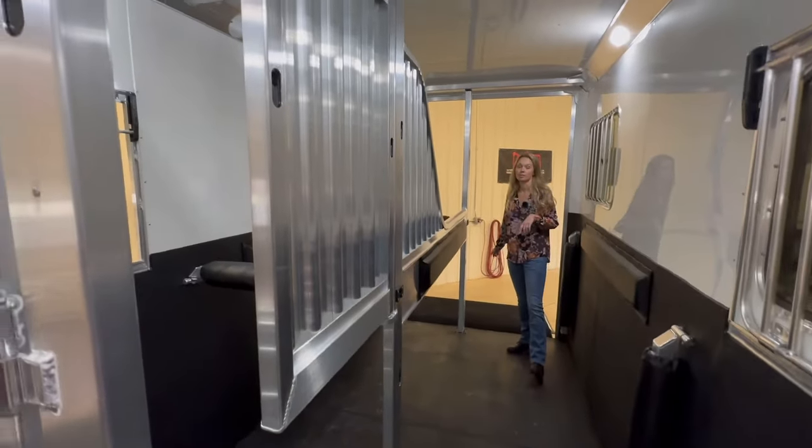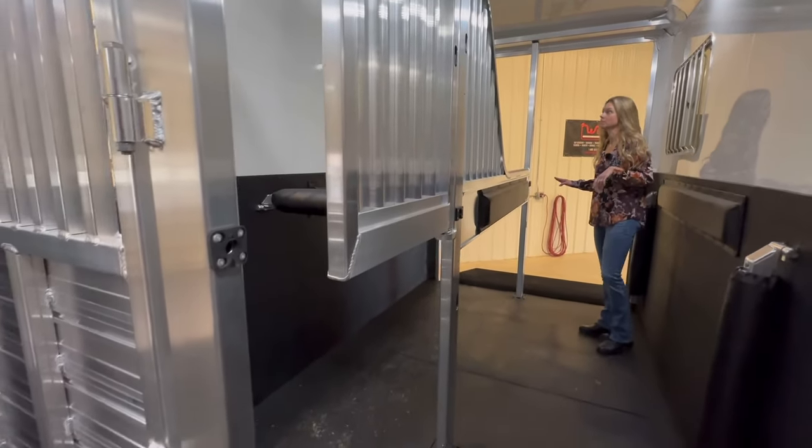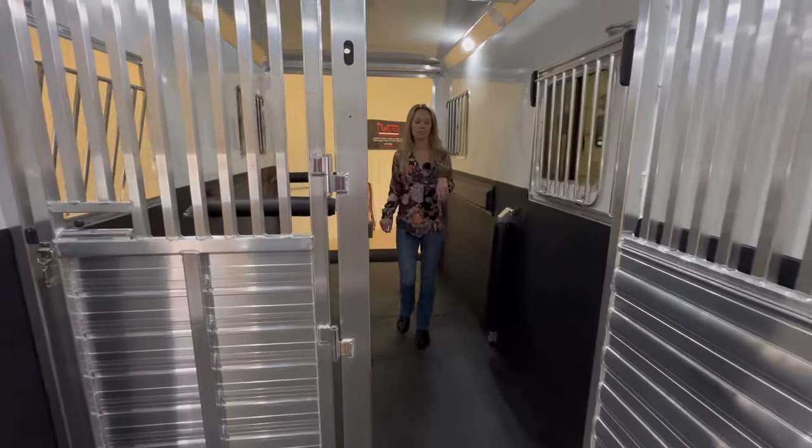Easy lift ramp on both the side ramp and the rear ramp. There's a total of four roof vents. This trailer has a hydraulic jack on the front — that's an option.